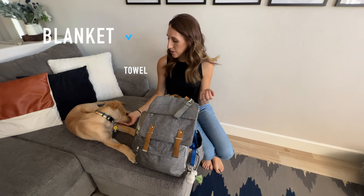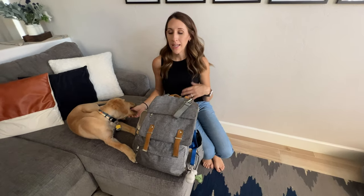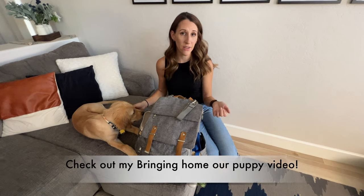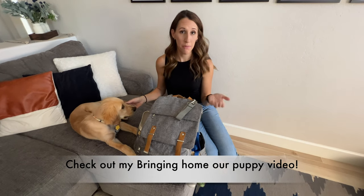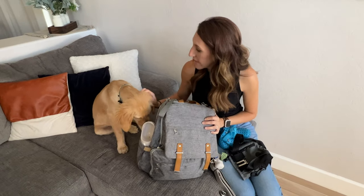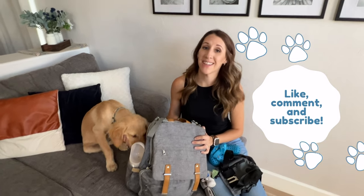One more thing I wanted to mention: if you are packing your puppy bag to go pick him up for the first time, I definitely recommend taking a towel and maybe a blanket so that you can hold them, and in case they have any accidents in the car. Basically everything that's in here would be a good idea to bring if you're going to pick him up for the first time as well. Don't forget to hit like and subscribe, and I'll have all the links in the description below for everything that you see here. I hope you have a beautiful day. Until next time, bye!